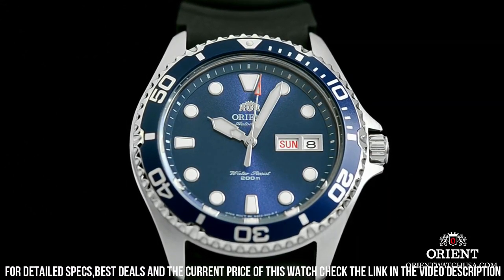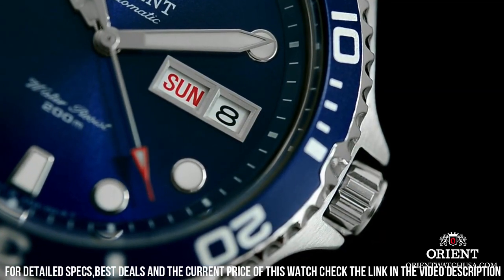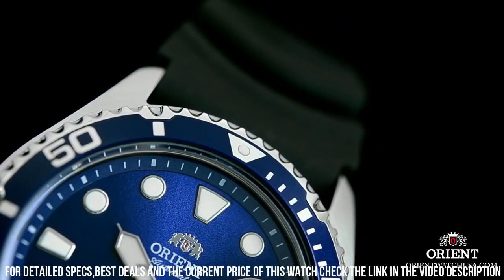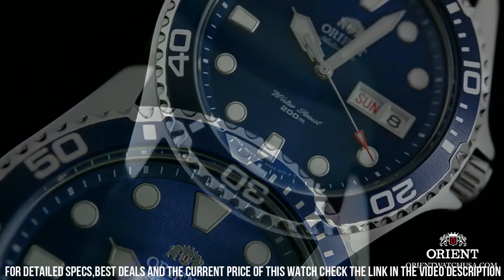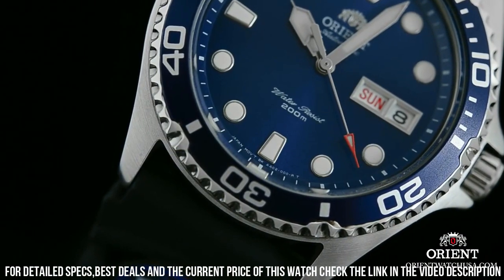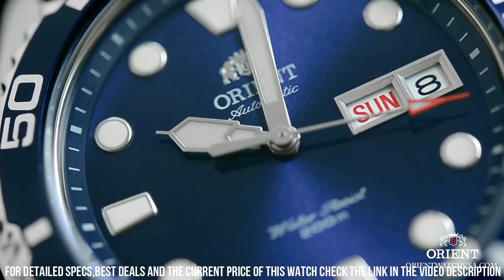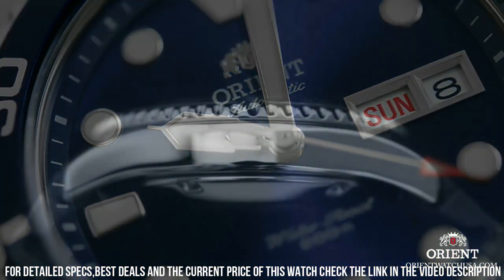Dial window material type: mineral. Display type: analog. Push button fold over clasp with safety. Case material: stainless steel. Case thickness: 13 millimeters. Band material: stainless steel. Band size: men's standard. Band width: 20 millimeters.